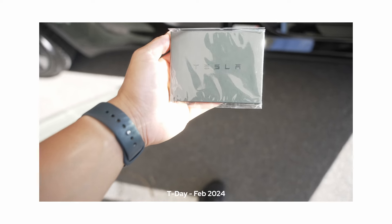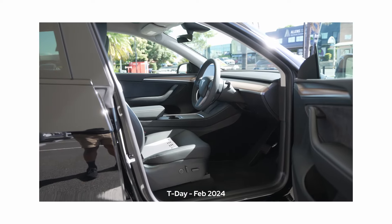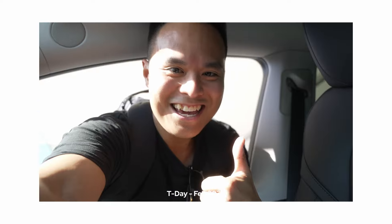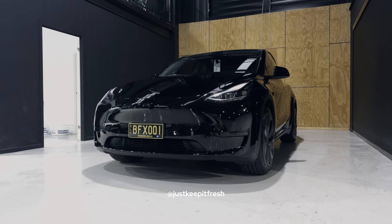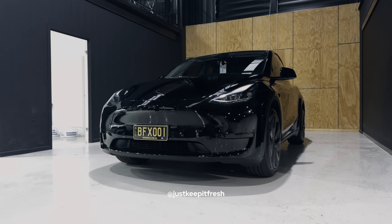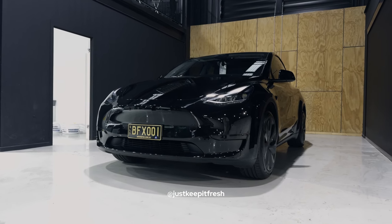I've been driving my Tesla Model Y for two months now and Just Keep It Fresh has done a really good job of doing a ceramic coat and front PPF, which is paint protection film. I've done a really good job and the car looks really super shiny — kind of looks a bit like the Batmobile, especially because my license plate is currently black and yellow, which really gives it that black Batmobile edge.